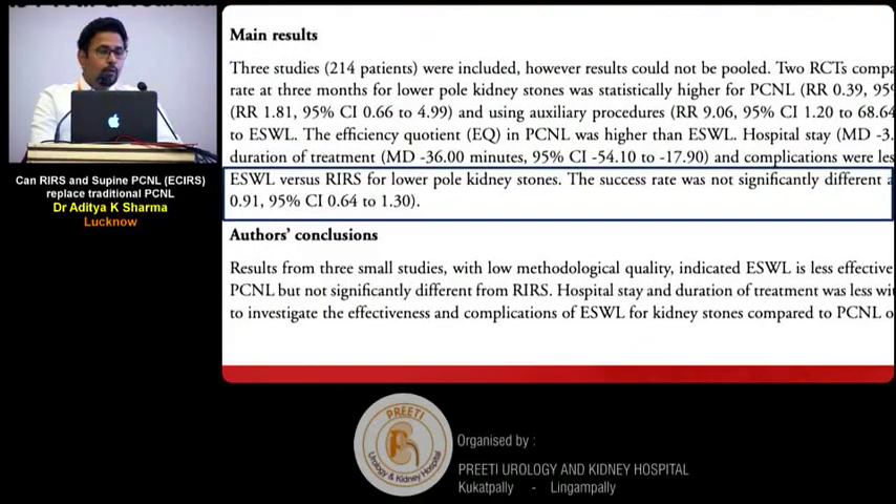If we look at the Cochrane database, for stones in the inferior calyces, RIRS efficacy is not better than ESWL, which we are not using much these days. So RIRS for inferior calyces is shown to be as effective as ESWL.